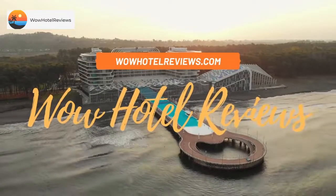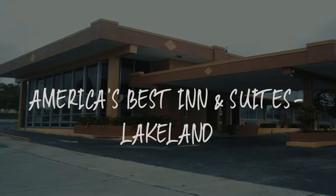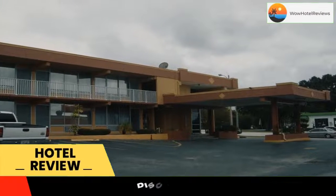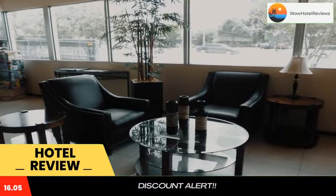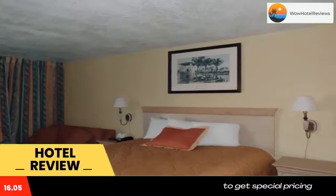Hello guys, welcome to Wow Hotel Reviews. Today I am reviewing America's Best Inn and Suites Lakeland — it's a two-star hotel. Please use our Booking.com link in the description to book the hotel and get special pricing. Some of the most popular facilities are: one swimming pool, free parking, free Wi-Fi, non-smoking rooms, and facilities for disabled guests.